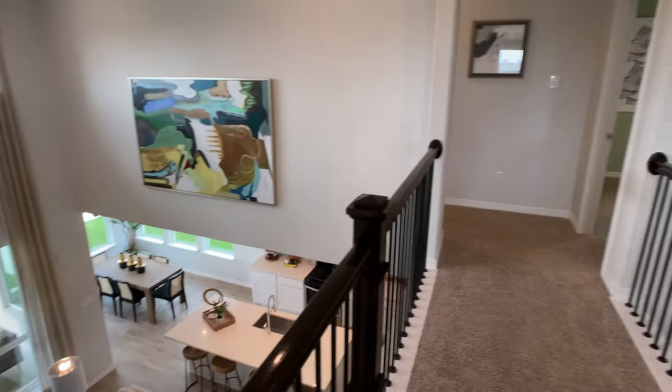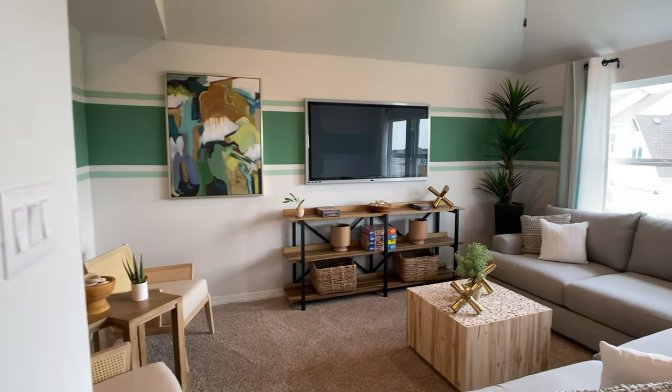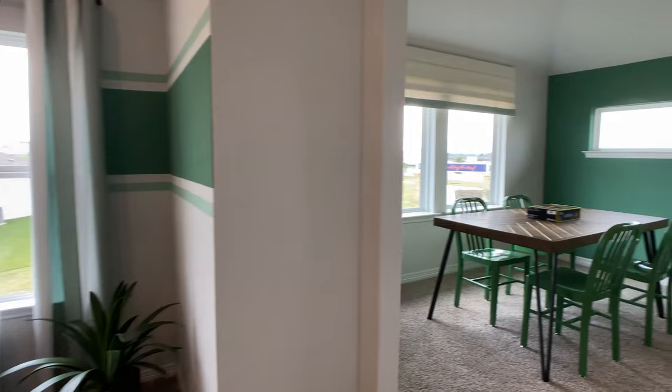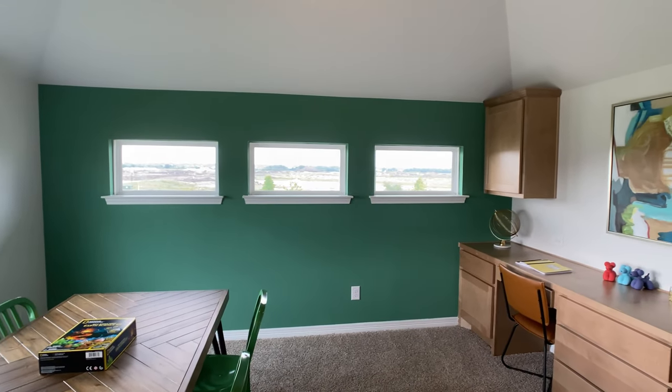This home opens up to the second story in the living room as well as when you first walk in. Here on the second floor it has a very large game room that opens up to a media room that has a view off the backyard. Stick around for a great walkthrough.